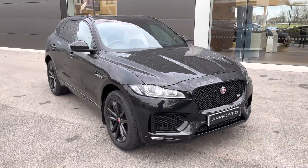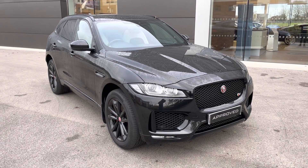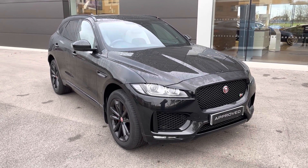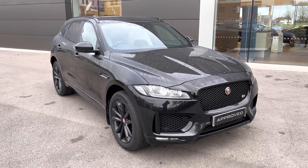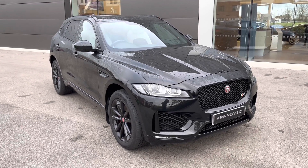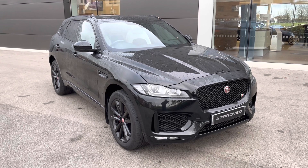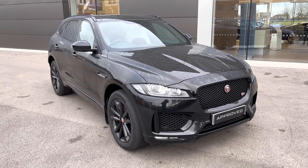Thank you for watching this video on this spectacular Jaguar F-Pace, which is part of the approved used range, including a minimum 12-month manufacturer warranty alongside additional benefits. Flexible finance packages are also available. For a personalised finance quote or to book a test drive, please contact us today on 01270 864 386, and a member of our sales team from Jaguar Crewe will be more than happy to help. Thank you for watching.